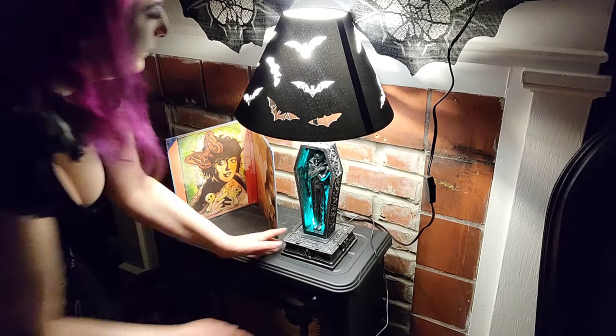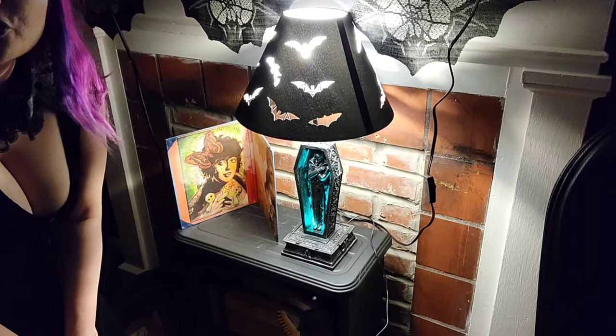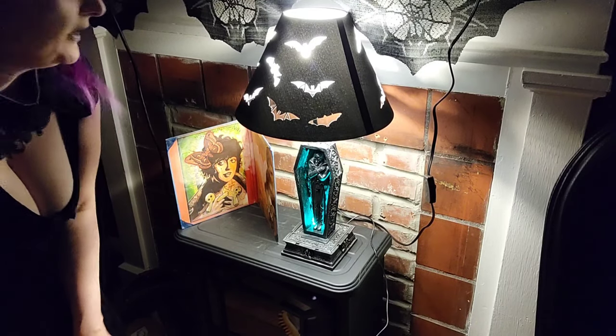What happens if you turn both lights on? I guess it's kind of pointless to turn both lights on. But that is really cool. I like having just that mood light going. I just wanted to show you a photo — it does actually project bats onto the ceiling with the green light.